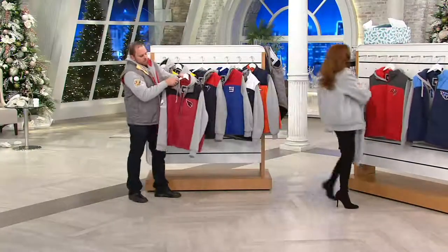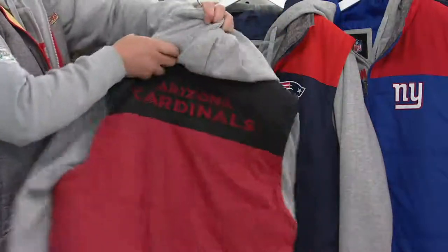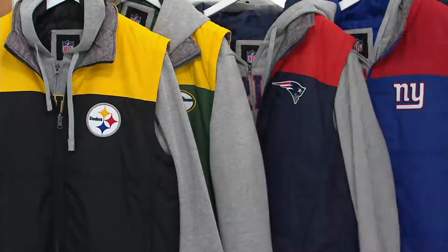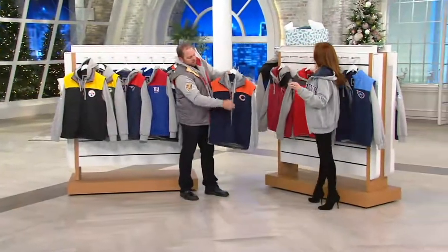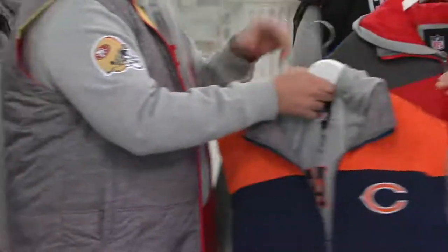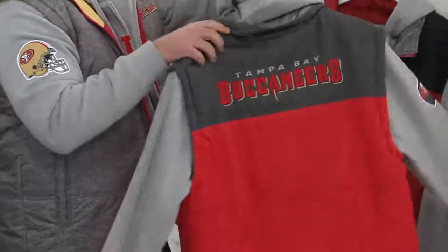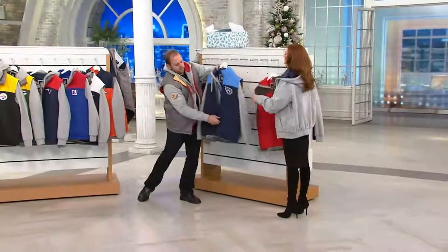The Arizona Cardinals. I really like this jacket — I always love a black and red combination, I always think that looks really good. The Chicago Bears, holding down the Midwest. This is also one of our more popular pieces; they have such a great fan base. The Tampa Bay Buccaneers — growing up, this was one of my favorite teams. The Tennessee Titans.